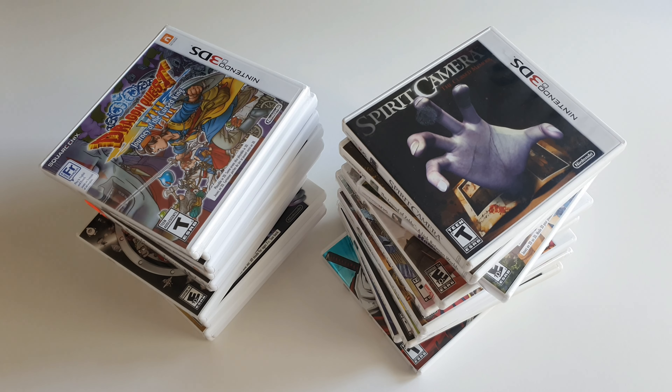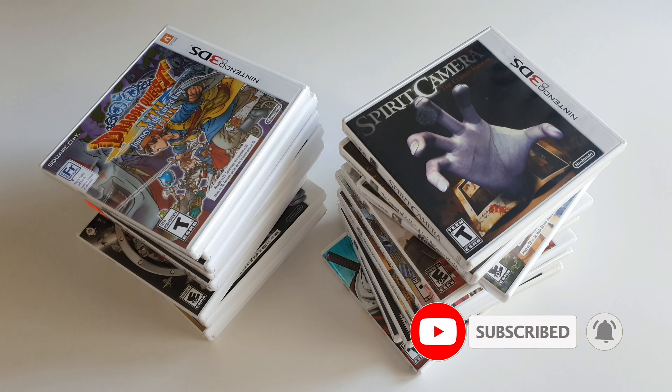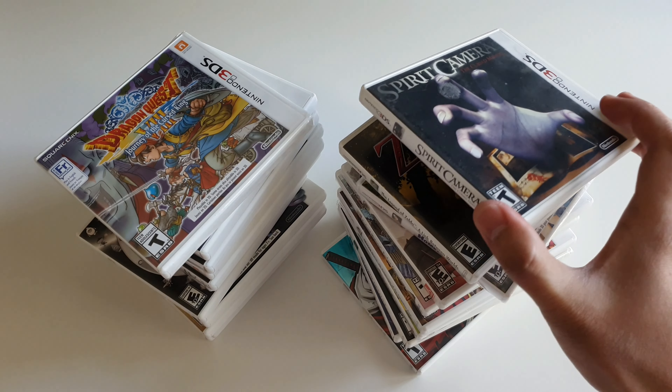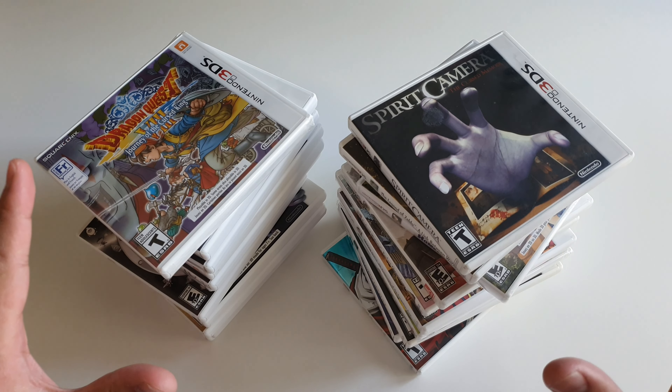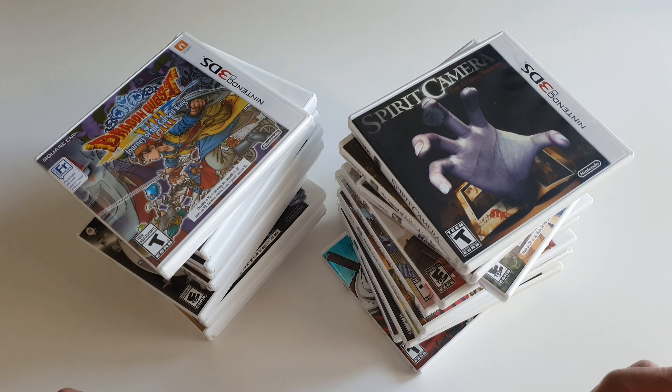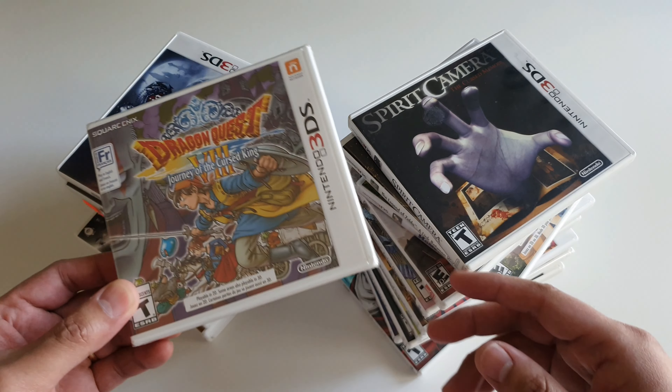Hello everyone, this is Videogameworm and today I want to show you my Nintendo 3DS collection for the North American region. I have North American, PAL, and Japanese region Nintendo 3DS physical games, but for this time I just wanted to show you guys my North American collection, because these are basically the games I've spent most time with since I migrated from Asia where we use the NTSC US version. I've accumulated a substantial number of 3DS games along the way, so let's get on with it.